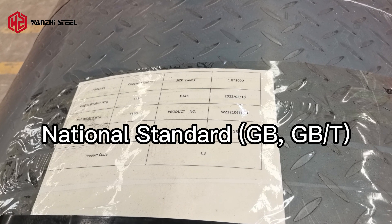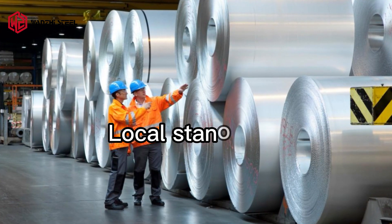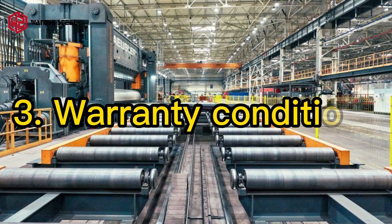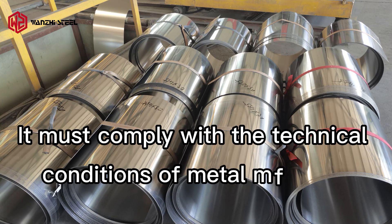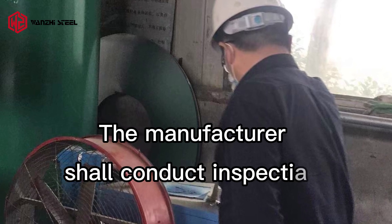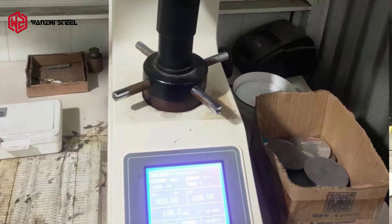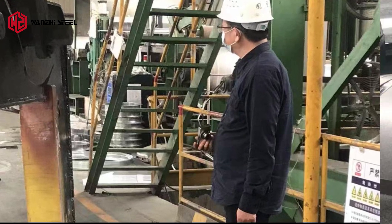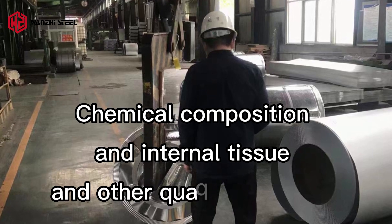China's steel product implementation standards include national standards GB and GBT, industry standard YB, local standards, and enterprise standards. Under warranty conditions, products must comply with the technical conditions of metal materials. Manufacturers shall conduct inspection and guarantee that performance, chemical composition, internal tissue, and other quality indicators comply with specified requirements.